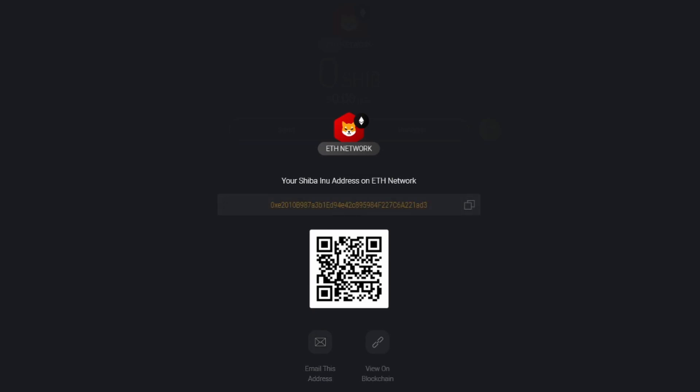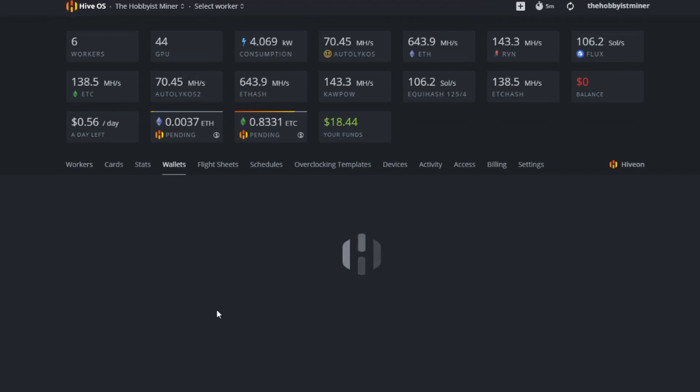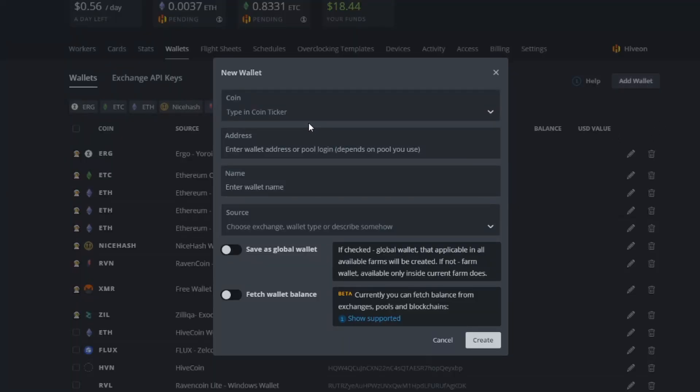Next, go into your HiveOS farm and select Wallet. Once it loads, click 'Add Wallet' in the upper right corner. Type in 'Shiba' — it won't auto-populate, so type it and hit Enter. Paste in the address from your clipboard, type 'Shiba' as the coin name, and add 'Exodus' after it to identify which wallet it's coming from. Then hit Create.